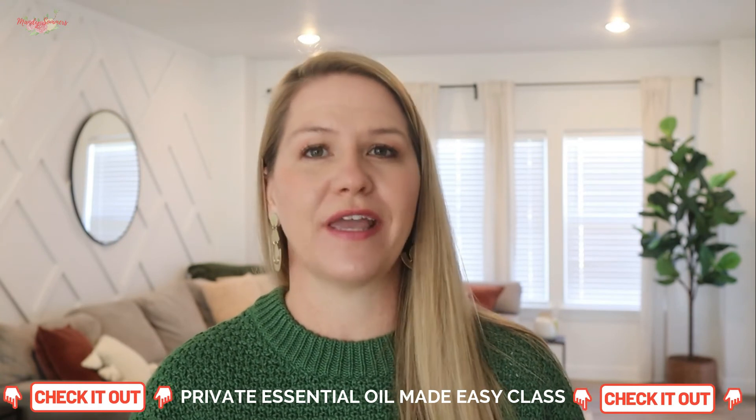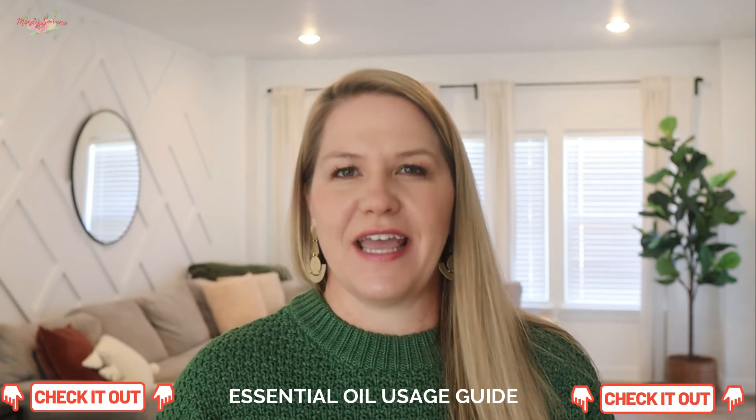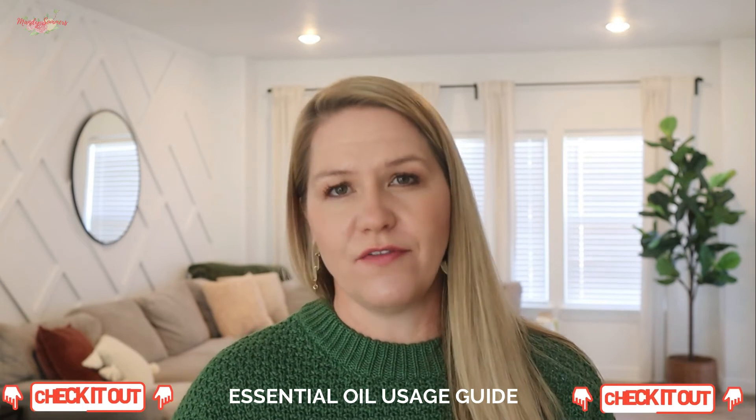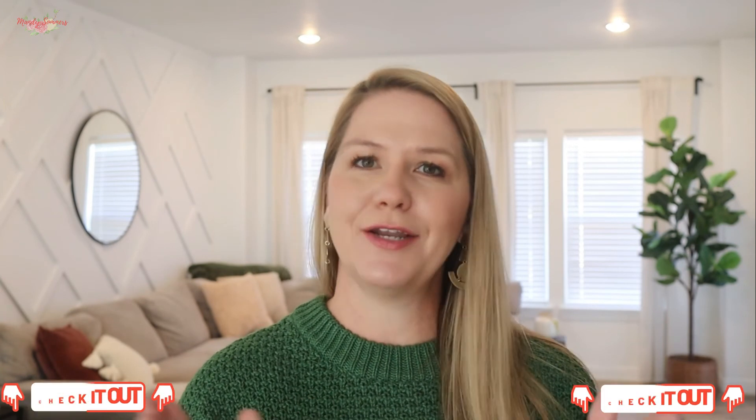You made it through to the end! Go ahead and follow the link below if you'd like to join one of my essential oils made easy classes or get my essential oil usage guide with over a hundred essential oils and how to use them. I also offer free consultations — if you're looking for direction on which essential oils you need to help with different aspects of your life, find my email in the description below, message me, and I can hook you up with a free wellness consultation. I hope to see you in my classes. Give this video a thumbs up if you like it, hit that subscribe button, and we'll see you in the next video.